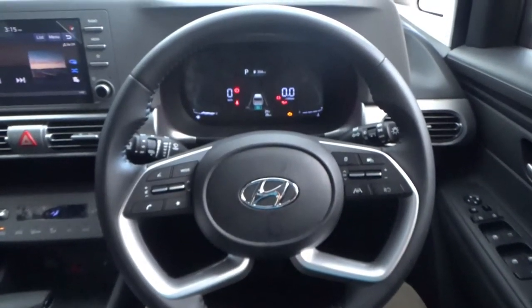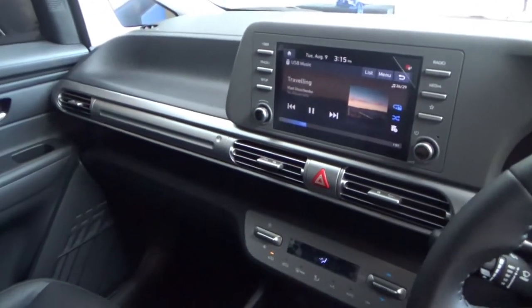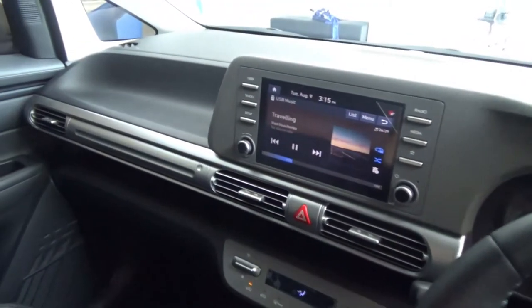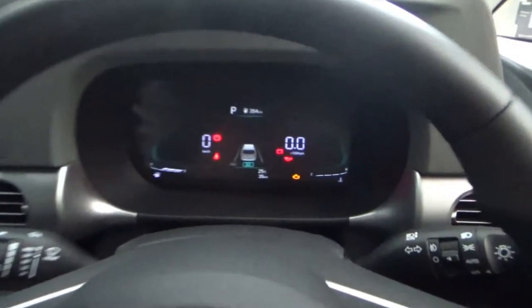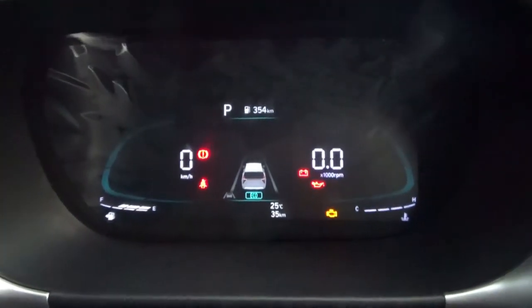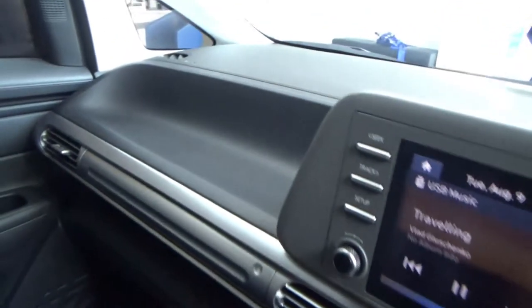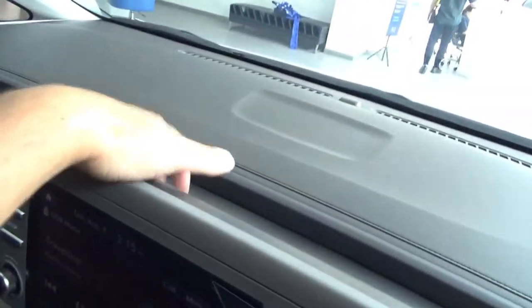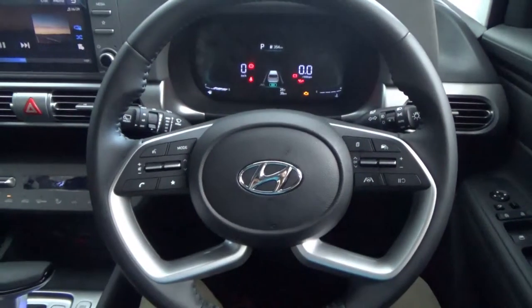To summarise the Hyundai Stargazer's interior: all controls are not too difficult to use and it is well made with plenty of storage spaces. I don't like that the instrument cluster is not fully customisable — only the middle part is. The seats are decently comfortable. There are some plastic materials on the dashboard, as expected from a car in this class.